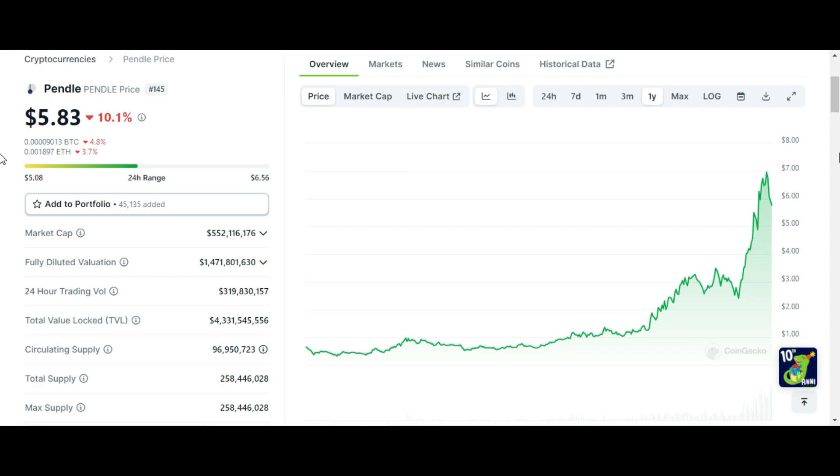Welcome guys. In today's video I am going to show you Pendle coin technical analysis and price prediction for this bull run. Please watch this video completely and please subscribe to my YouTube channel. If you want to join my Telegram signal channel for free, just go to this video's description, click on the Binance or Bybit link, register your account, then email me your Binance or Bybit ID with your Telegram ID.